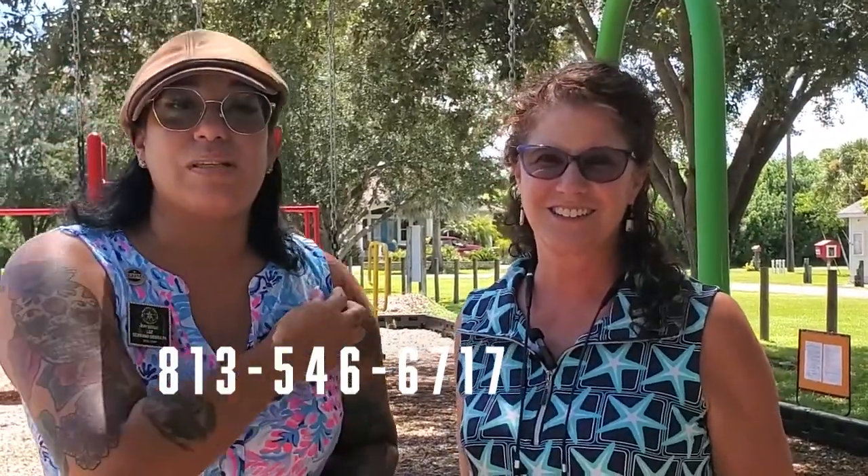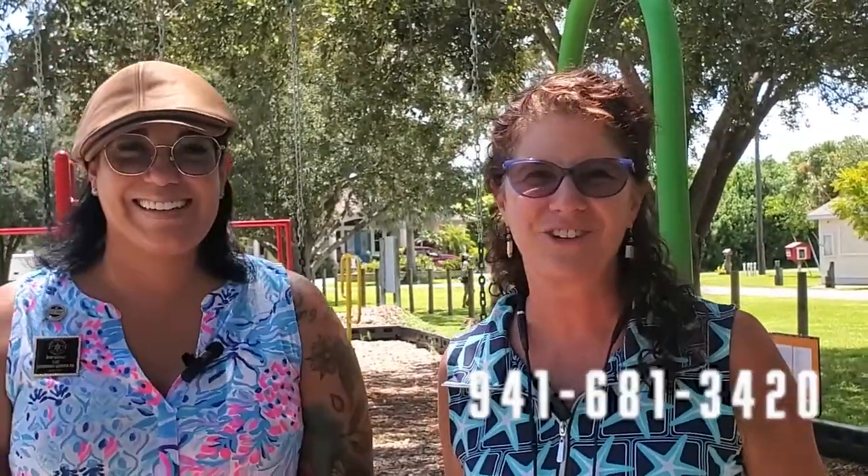We thank you for joining us again. If you would like more information about Englewood, moving to Englewood, or the Port Charlotte Gulf Cove area, we have all of that information. You can call Luz — my cell phone number is 813-546-6717. If you're a seller or want to move to a different community, you can always reach our office at 941-681-3420. Thank you for joining us — talk to you soon.